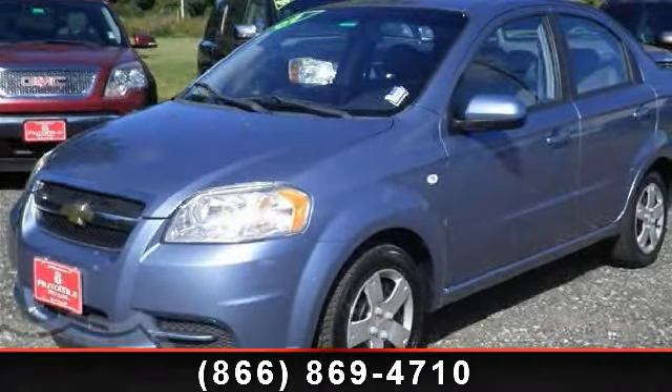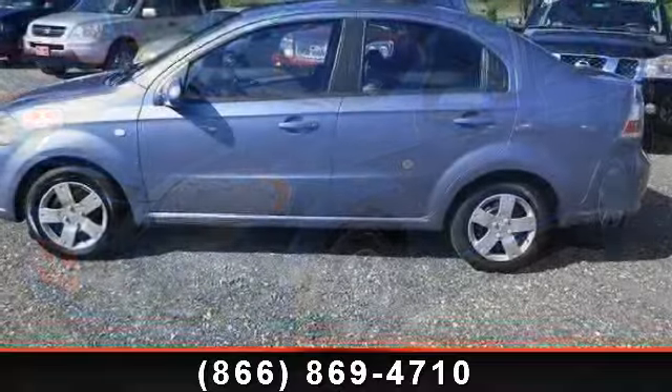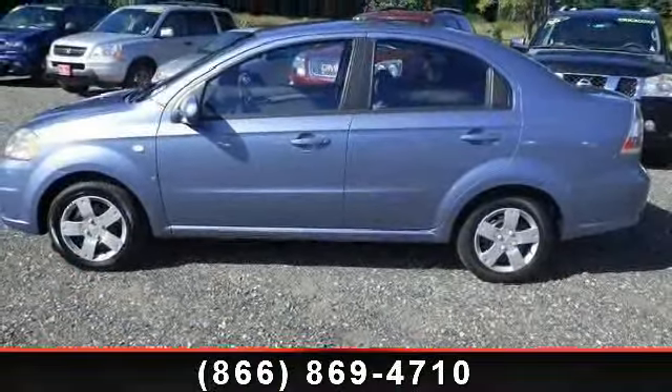Step into the 2007 Chevrolet Aveo LS. If you are looking for an automobile with great features, look no further.